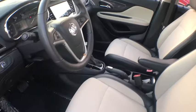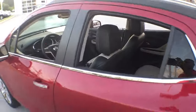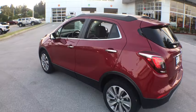Trip computer, panic alarm, brake assist, tachometer, remote keyless entry, front reading lamp, rear window wiper. This beauty is sure to make you the talk of the neighborhood, so call or drop in for a test drive today.